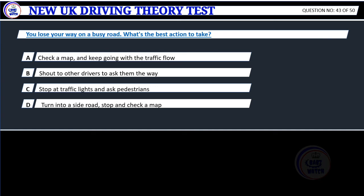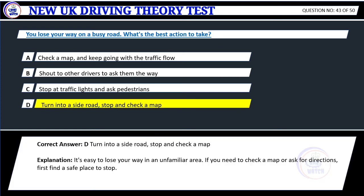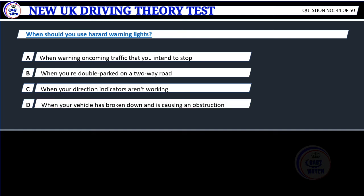Question 43. You lose your way on a busy road. What's the best action to take? A. Check a map and keep going with the traffic flow. B. Shout to other drivers to ask them the way. C. Stop at traffic lights and ask pedestrians. D. Turn into a side road, stop and check a map. Correct answer: D. Turn into a side road, stop and check a map. Explanation: It's easy to lose your way in an unfamiliar area. If you need to check a map or ask for directions, first find a safe place to stop.